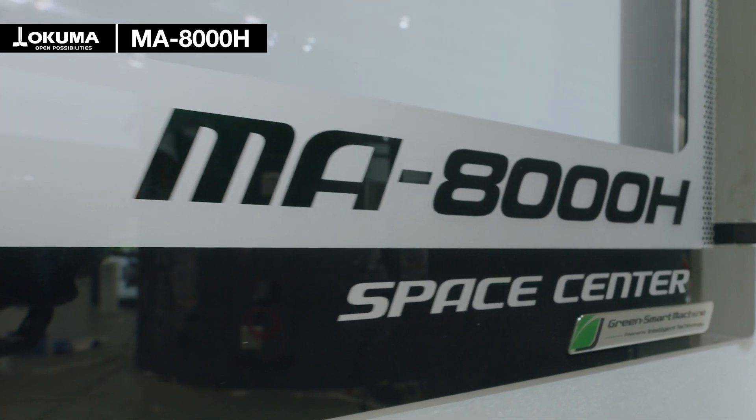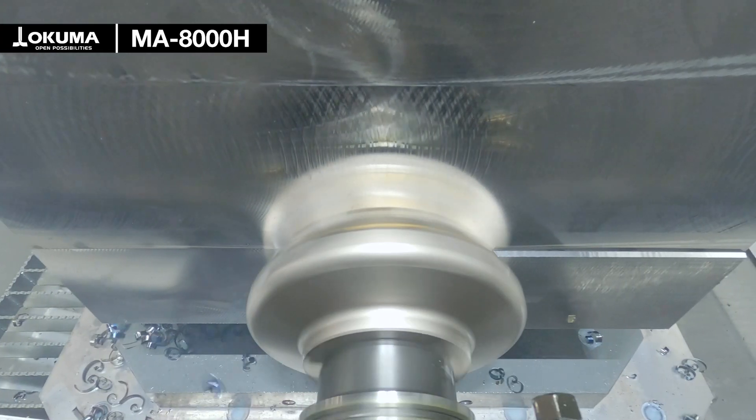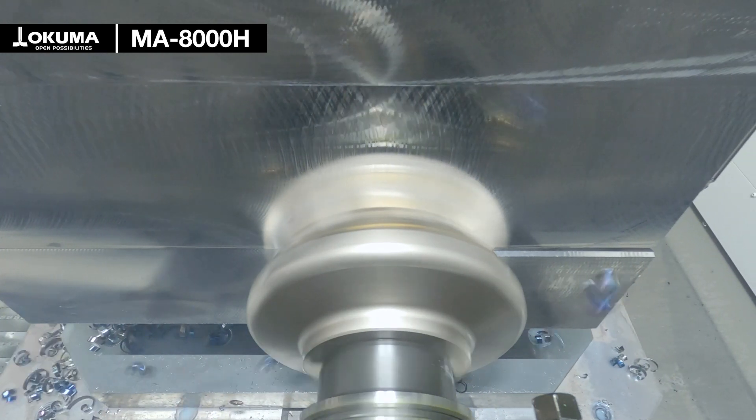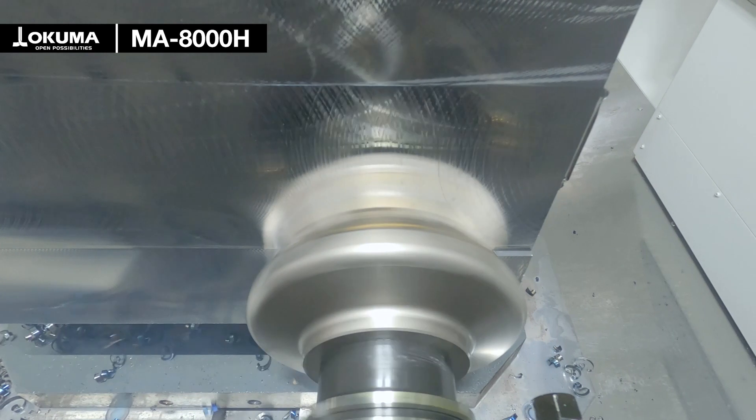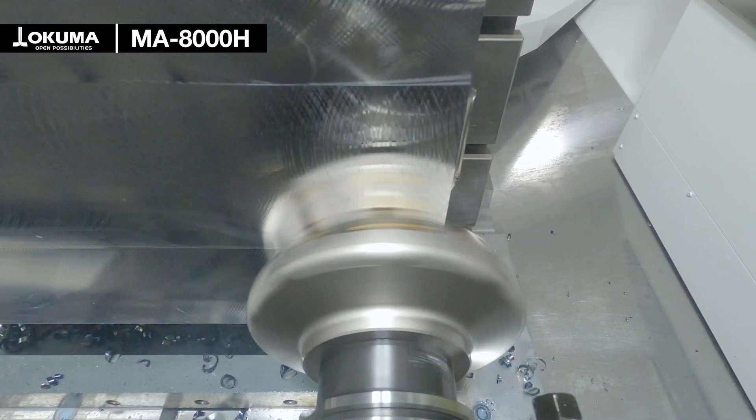For highest efficiency the machine has a rapid feed of 50 meters per minute, and to achieve the highest sustainability the machine is equipped with our Eco Suite Plus system, the eco hydraulic system, and the Okuma sludge-less tank.